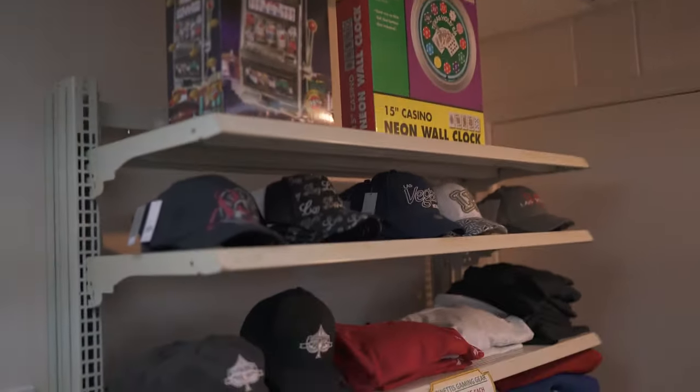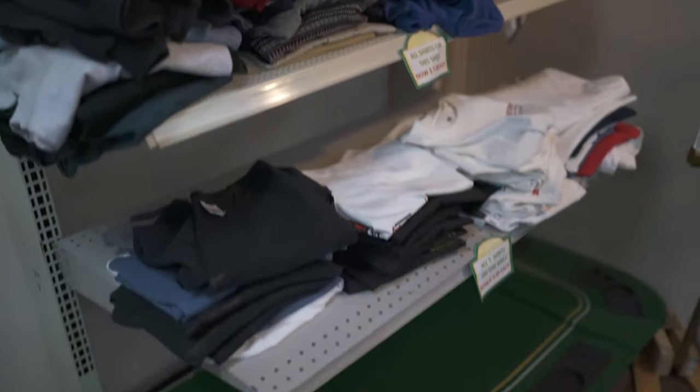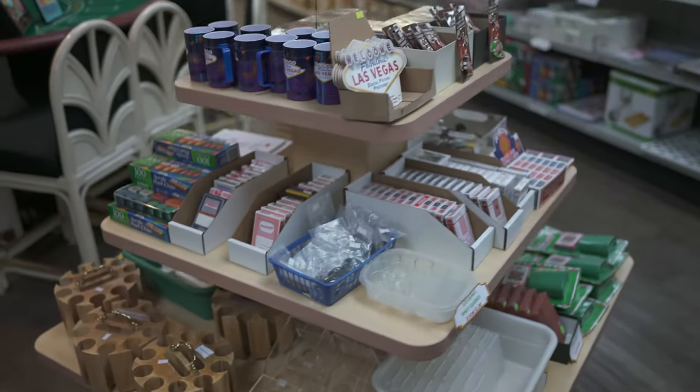Over here we have a couple stuffed animals. We have some Vegas hats, a Spinetti's gear, as well as casino shirts over here. Over here is our $1 section, so everything here is a buck.